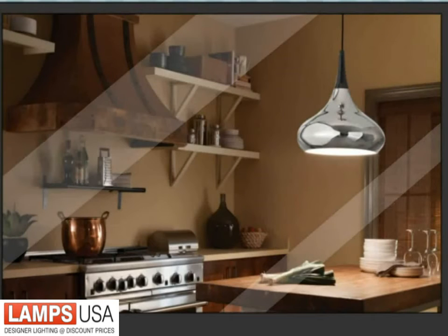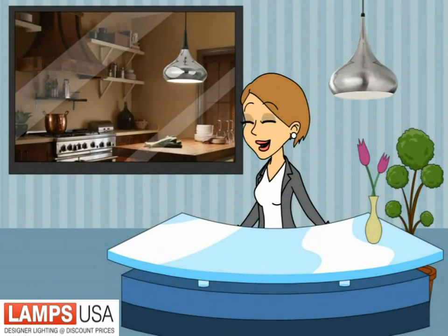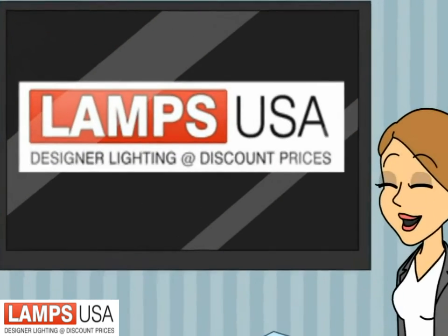Basso is UL-rated for indoor only, so don't try this outside. So if you are looking for a great conversation piece, you need to check out the Basso collection from Feiss.